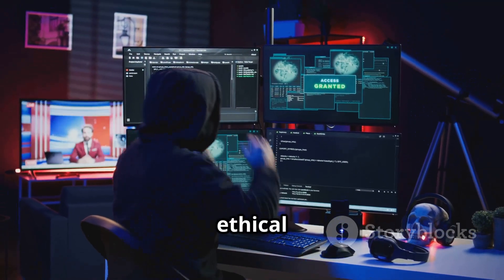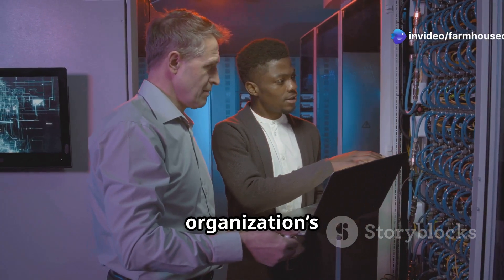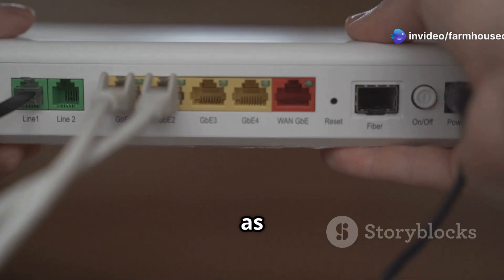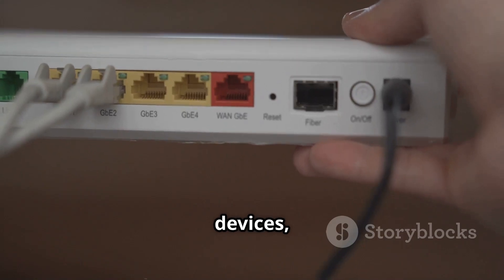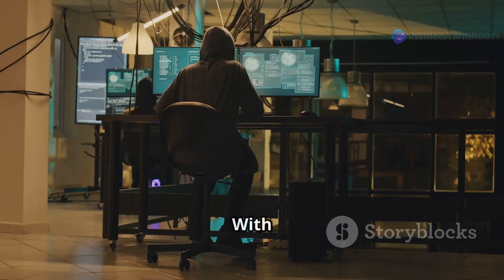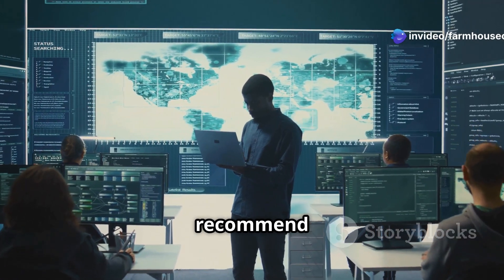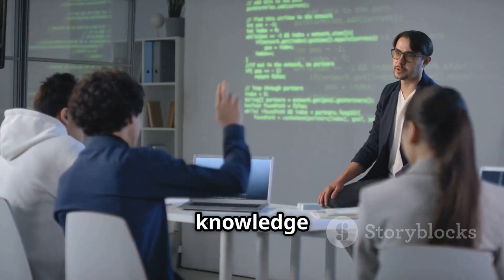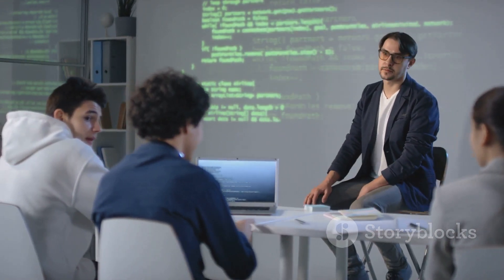Networking is fundamental to ethical hacking, providing the necessary knowledge to understand, assess, and secure an organization's IT infrastructure. By mastering networking concepts such as IP addressing, protocols, NAT, and network devices, ethical hackers can conduct thorough security assessments. With the right tools and techniques, they can identify vulnerabilities and recommend protective measures to strengthen network security. This knowledge is essential for anyone looking to become an expert in ethical hacking and penetration testing.